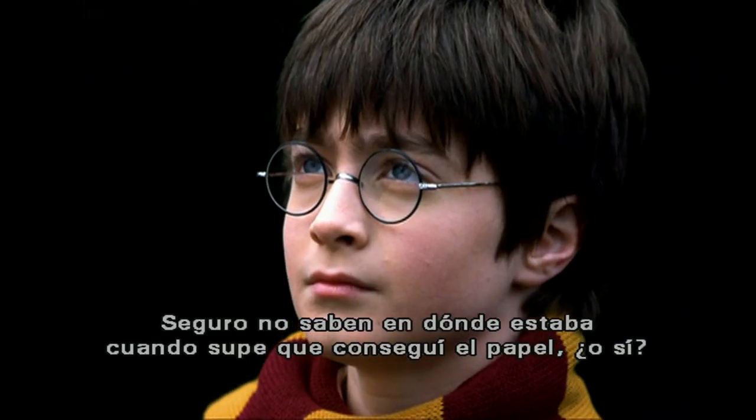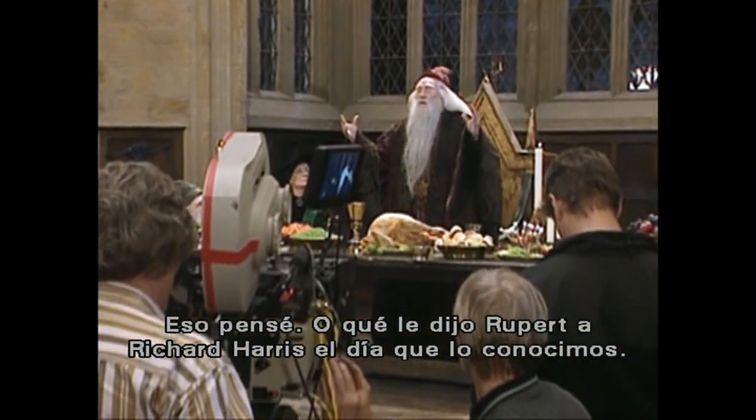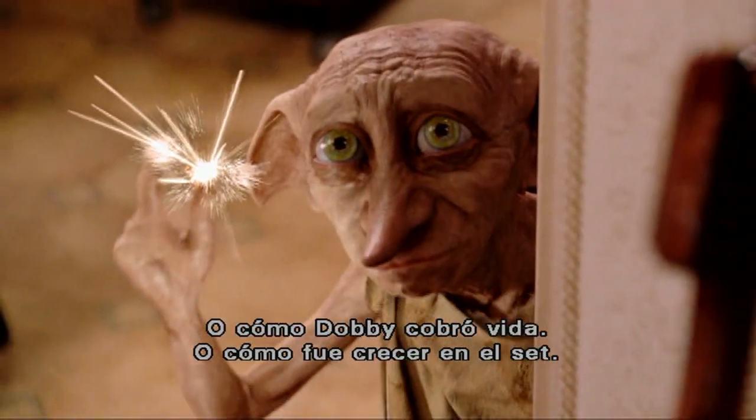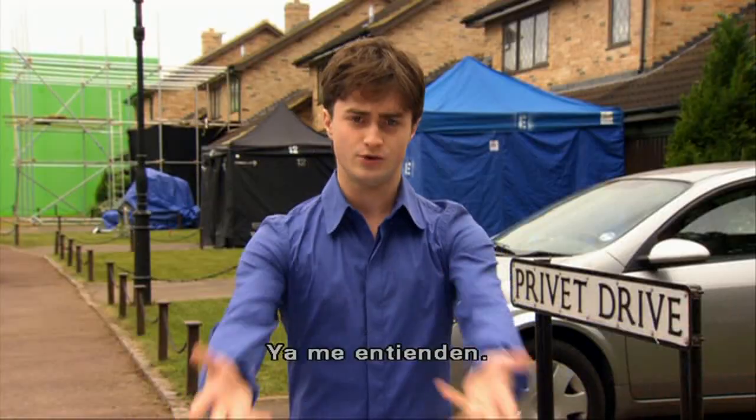I'll bet you don't know where I was when I heard I got the role of Harry Potter, do you? No, I thought not. Or what Rupert said to Richard Harris the first day we met him, or how they made Robbie Coltrane look like a giant, or how Dobby came to life, or what it was like growing up on the Harry Potter set, or how they made Quidditch look so cool, or about the music, or the costumes, or the make-up — and you get the point.